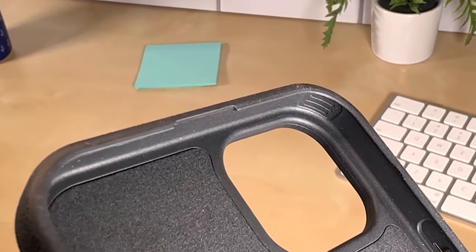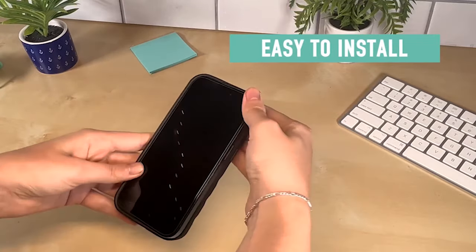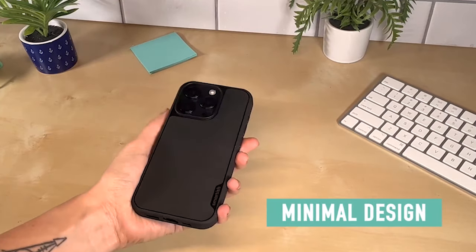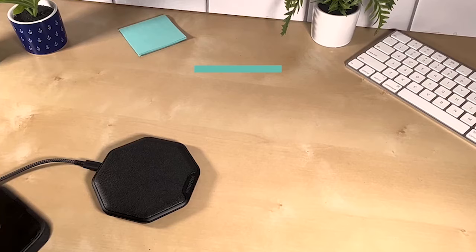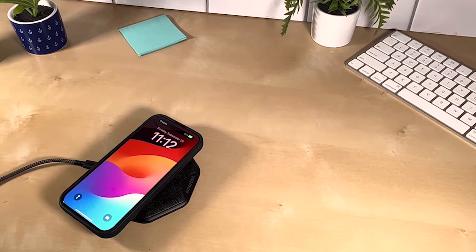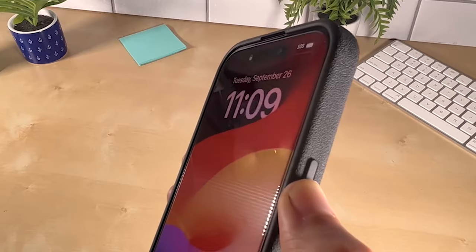Finger grooves are integrated into the design for ergonomic gripping that perfectly aligns with your hand position. The case also features strong built-in magnets that seamlessly work with MagSafe chargers and accessories. Your iPhone 15 Pro becomes fully compatible with the world of MagSafe while being securely encased in the GripMont case.